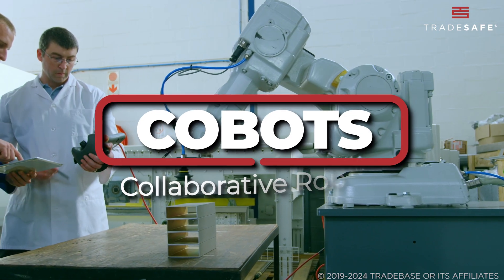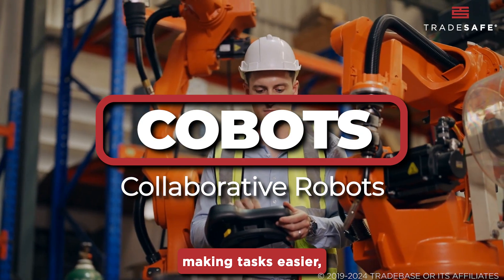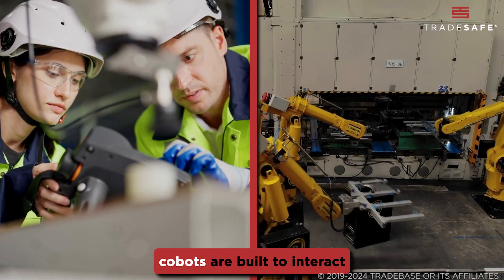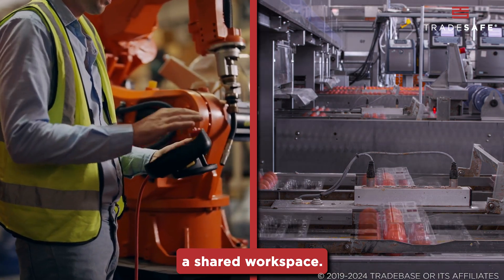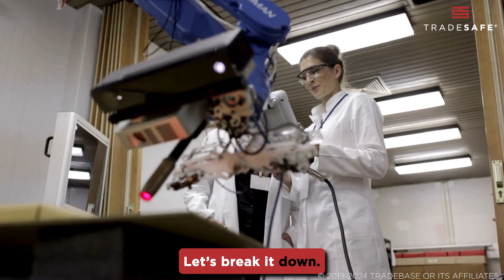CoBots, or collaborative robots, are designed to work alongside humans, making tasks easier, safer, and more efficient. Unlike traditional robots, CoBots are built to interact directly with humans within a shared workspace. So, what exactly makes CoBots so special? Let's break it down.